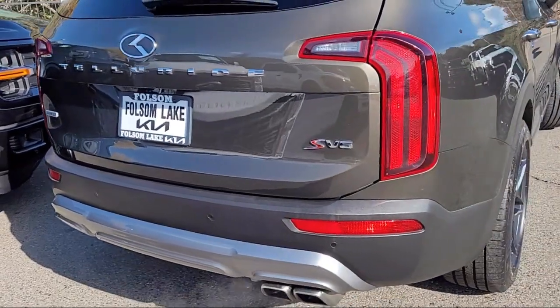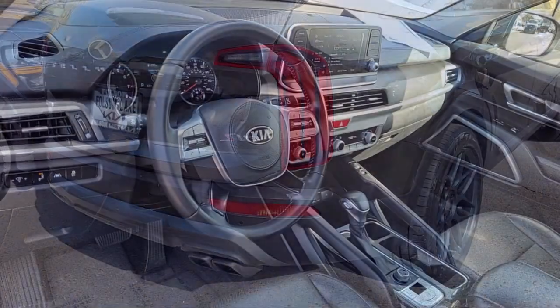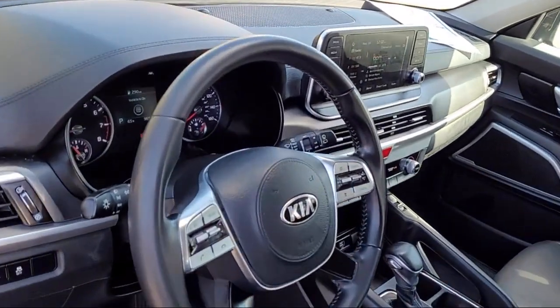Alloy wheels, keyless entry, speed sensing steering, steering wheel controls, and much more.